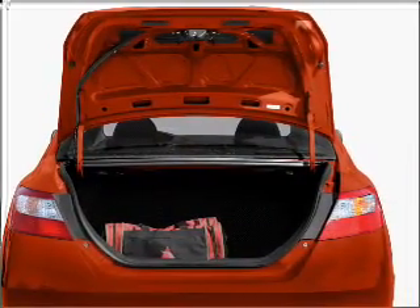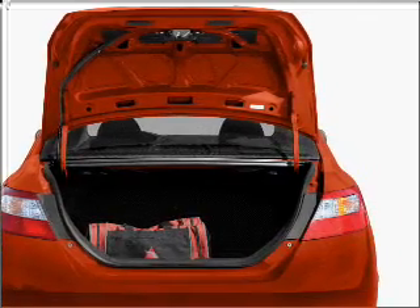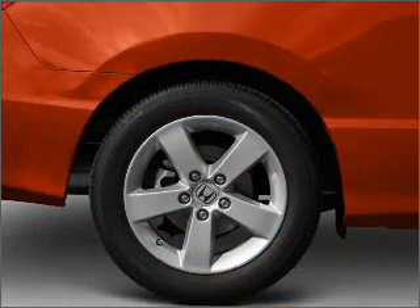Heated seats are a desirable comfort feature, and there's nothing like a sunroof on a nice day. Call today to schedule a test drive.